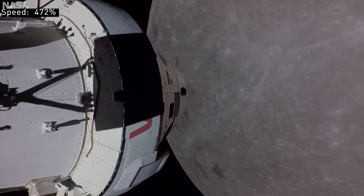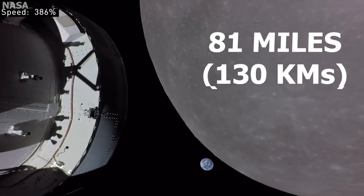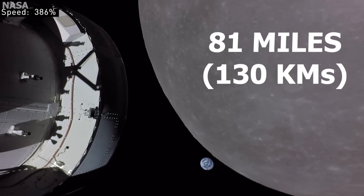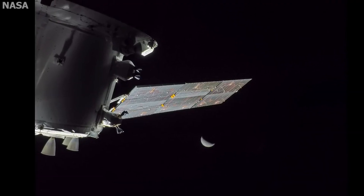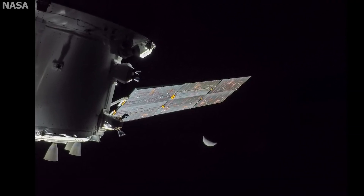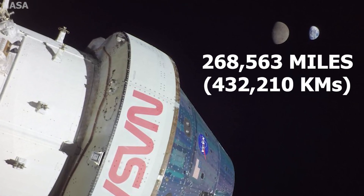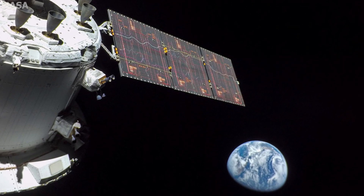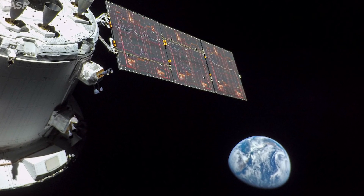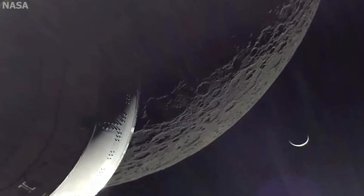The mission went off without a hitch. Orion conducted its close lunar flyby about 81 miles above the surface of the moon, and then maneuvered and broke the record for the furthest distance a human-grade spacecraft had ever traveled from Earth — 268,563 miles away. During Orion's travels, we got some amazing footage and photos of the moon's surface, and our favorite, this moment of the crescent Earth.